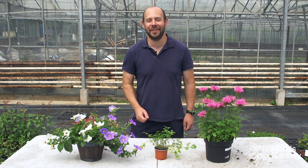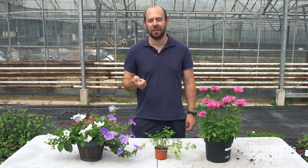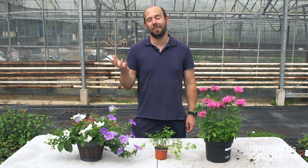Hi guys, Alan from Newlands Nursery, and another one of our videos — Gardening Explains, your questions answered. There's no such thing as a silly question and we get asked so many questions and they're all valid. We get asked questions on YouTube, on Facebook, on Instagram, and we wanted to answer them, so that's what this little mini series of videos is all about.